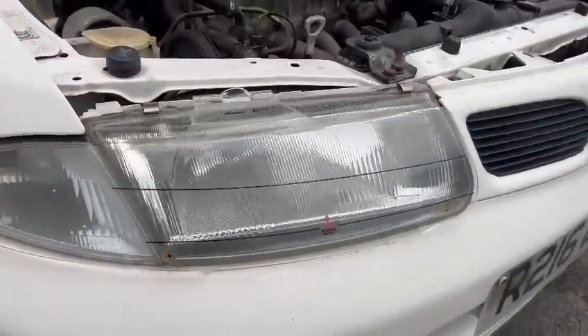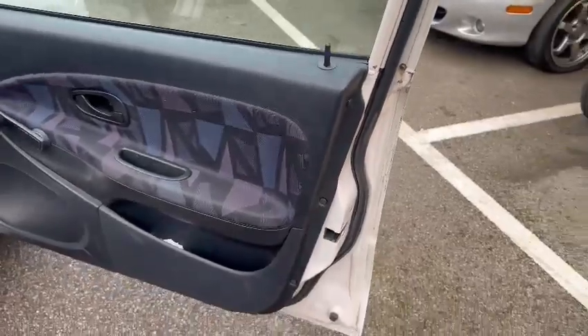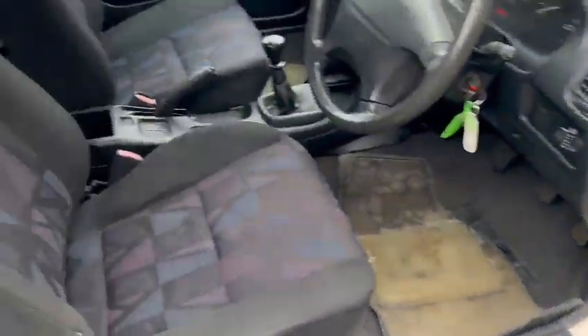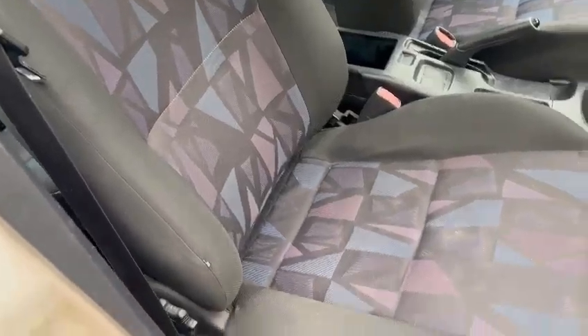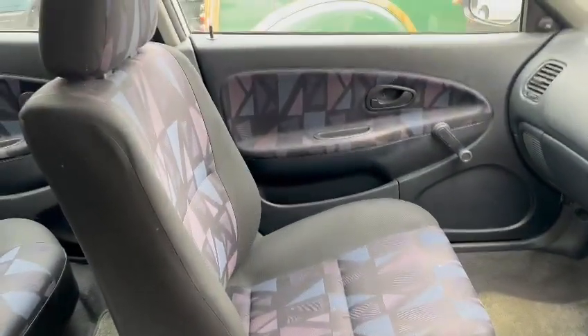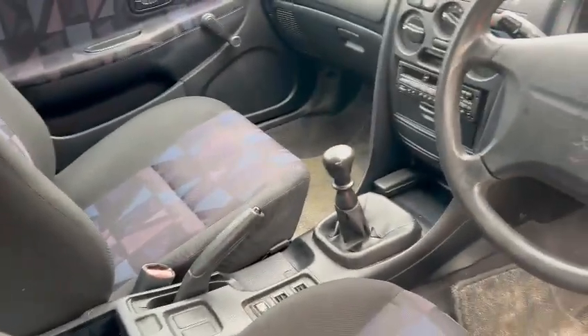Nice headlight lenses on there — look at those covers, they're quite hard to get hold of. Looks a genuine car. Nice and tidy on the door skins, same with the door cards. Nice driver's seat, very little wear just on that bolster there — passenger side always that little bit better of course.